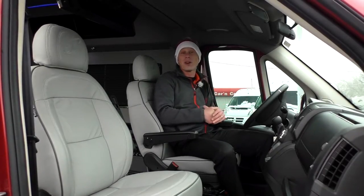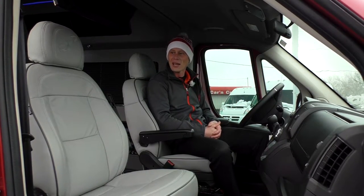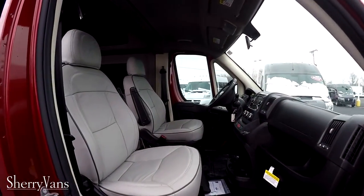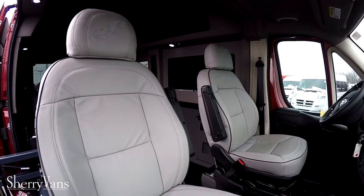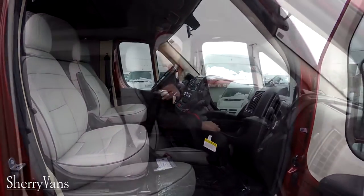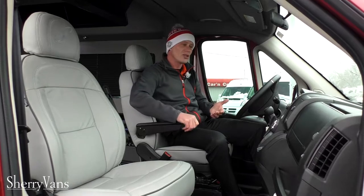Now in the front of this van — I want to talk about all the equipment up here. The two captain chairs feature the same nice leather material as in the back and are on an eight-way adjustable pedestal. They feature recline, lumbar support, and heat, and both have adjustable armrests that allow you to adjust them in different positions.